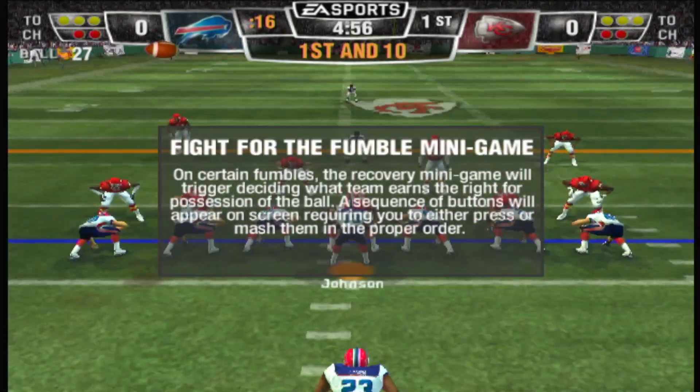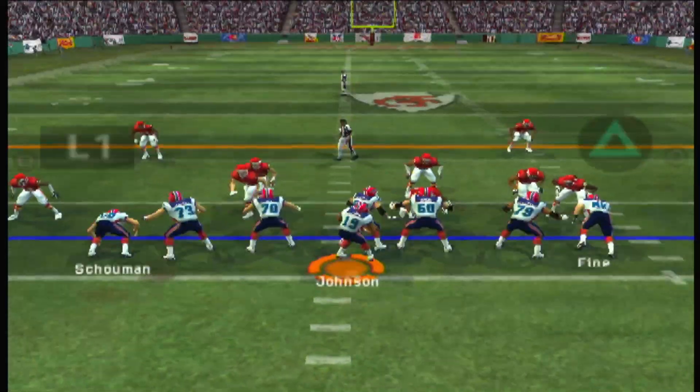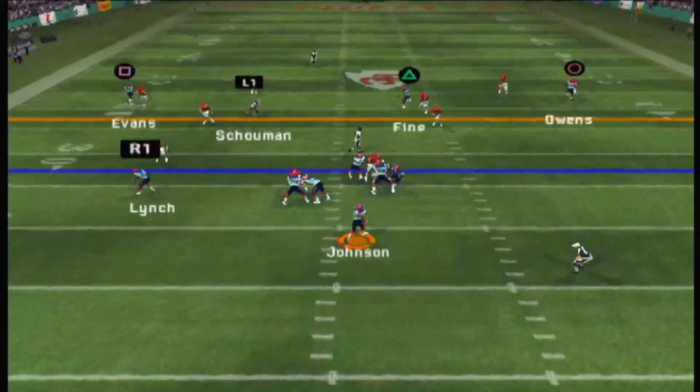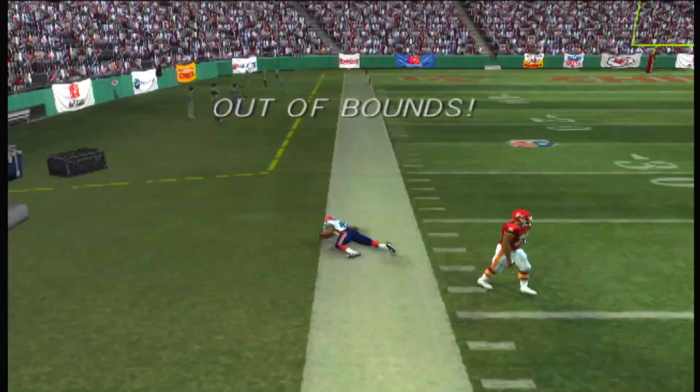Single set backfield. Johnson sends one of his guys in motion, drops back, steps up in the pocket, and the bomb is away. He's out of bounds — incomplete.